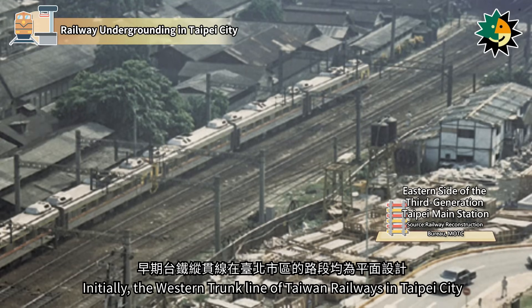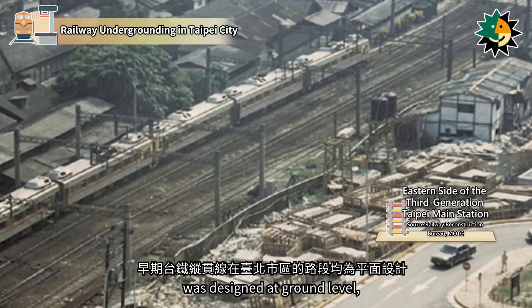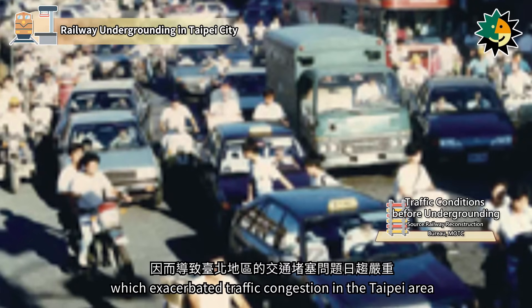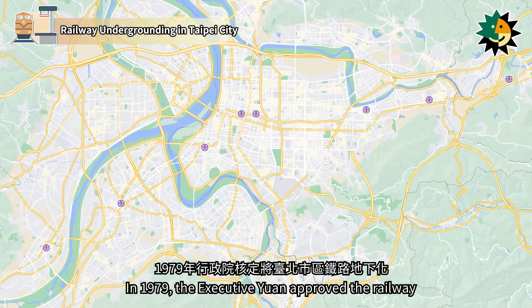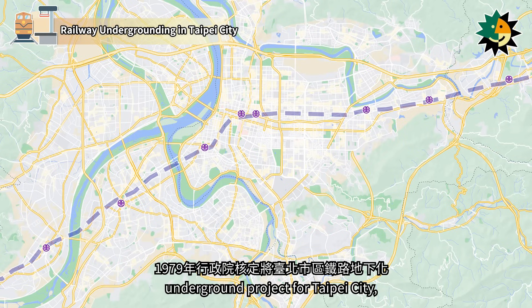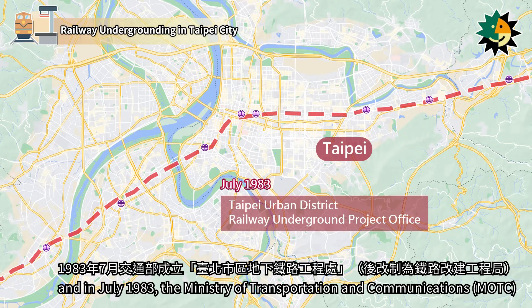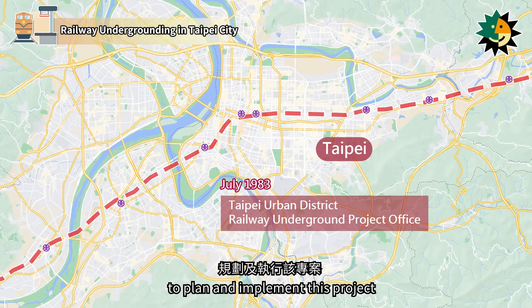Initially, the western trunk line of Taiwan Railways in Taipei City was designed at ground level, resulting in numerous railroad crossings with city roads which exacerbated traffic congestion in the Taipei area. In 1979, the Executive Yuan approved the Railway Underground Project for Taipei City, and in July 1983, the Ministry of Transportation and Communications established the Taipei Urban District Railway Underground Project Office to plan and implement this project.